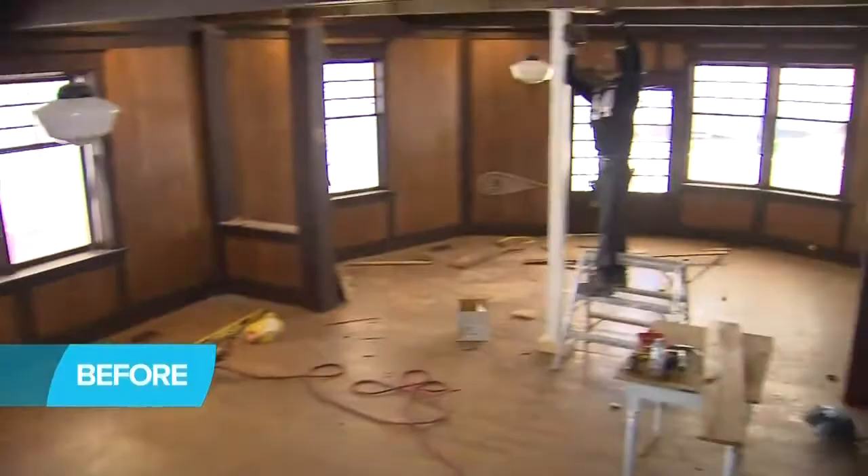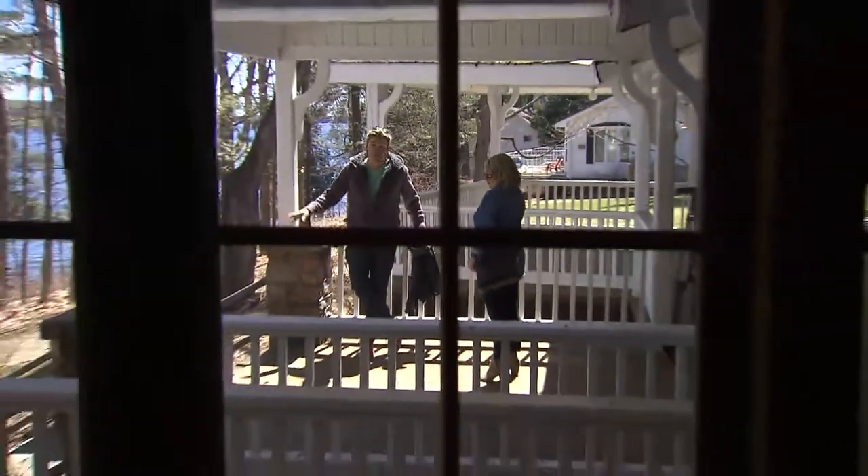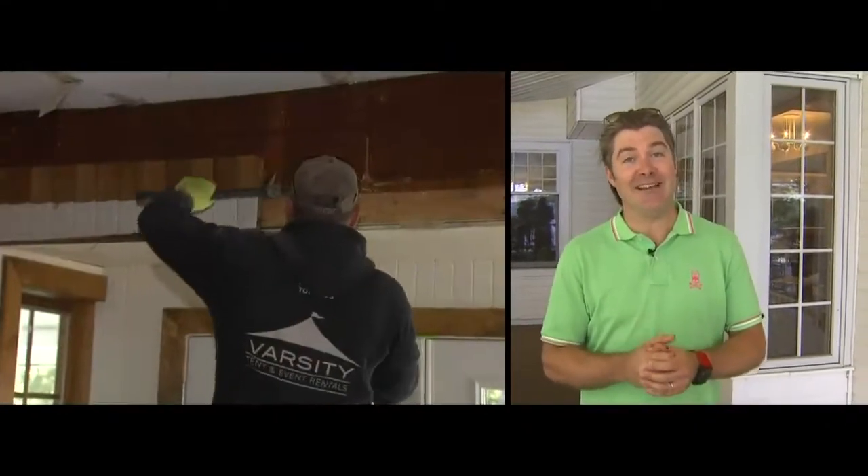Once the romance disappears and the reality sets in, you realize that the walls are ripped down to their studs. You've got creatures living inside this place. There's a lot of square footage to get ready and we only have four months to get it done. It gets a little scary.